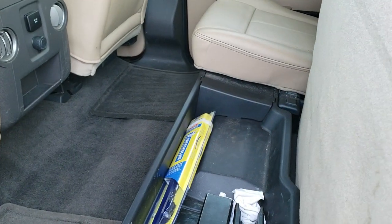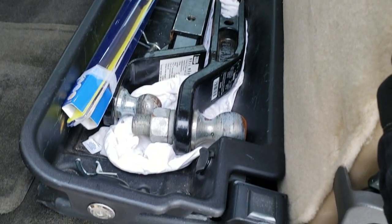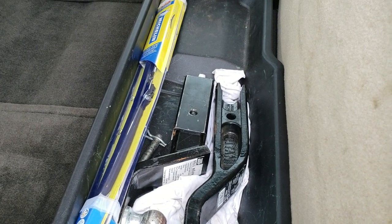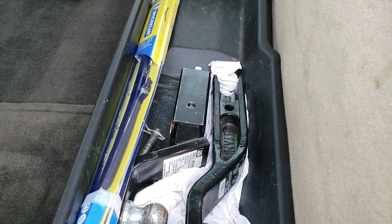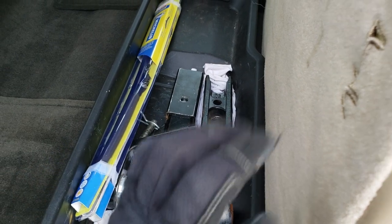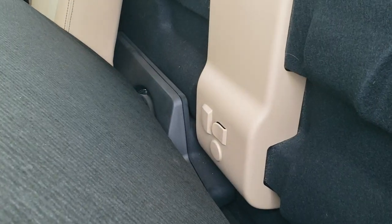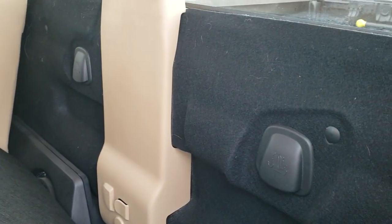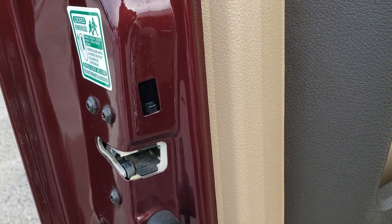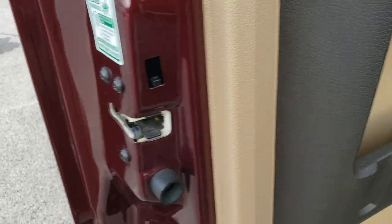The rear seats fold up and there is lockable storage underneath that locks with the ignition key. It comes with a couple of receiver hitches and what looks like a pair of Michelin windshield wipers — all included with the truck. Behind the seat you have the factory subwoofer and latch tether anchors for child car seats. The rear doors also have child locks.